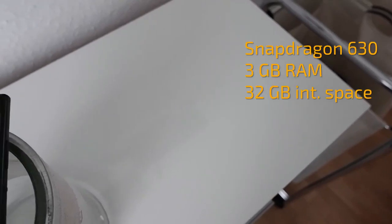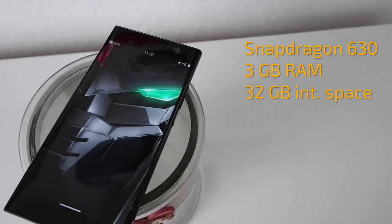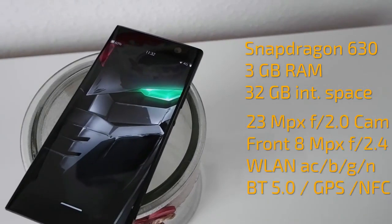For those of you who don't know the specs of the XA2, let's do a quick rundown. There are other videos I did about the specs, but quickly: Snapdragon 630 inside, 3 GB of RAM, 32 GB of internal storage, 23 MP camera on the back, fingerprint reader, 8 MP camera on the front, 3,300 mAh battery, Wi-Fi 802.11 a/b/g/n, Bluetooth 5, and USB Type-C 2.0.